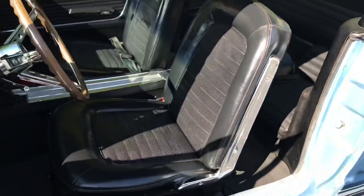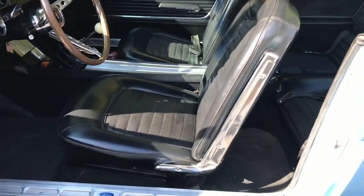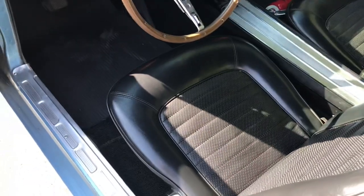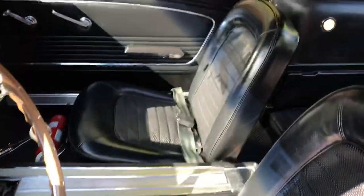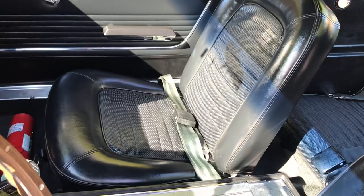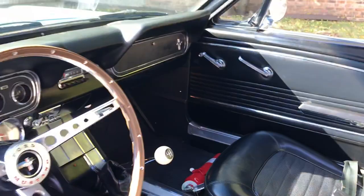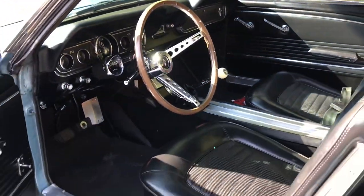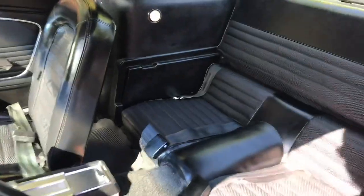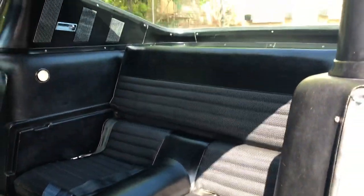Very little in the way of signs of wear in the interior. The black vinyl seats are free of any burst seams, scuffs, or any significant damage. See a closer look at the seat bottom there — very nice black vinyl. And the aftermarket gas pedal, kind of staggered for heel-toe. That rear seat does fold down, but it's in very nice shape.